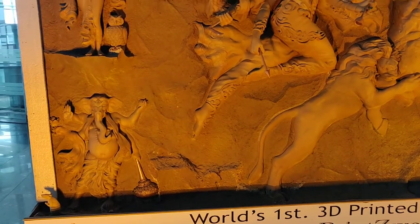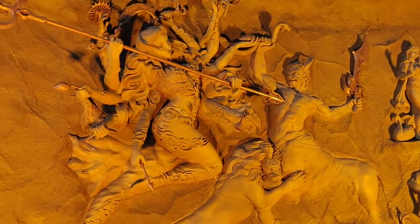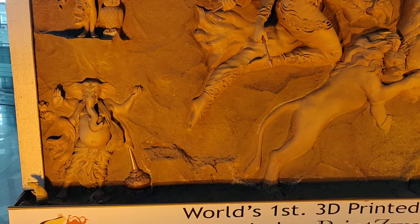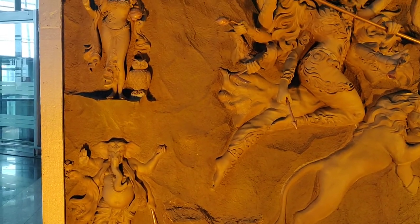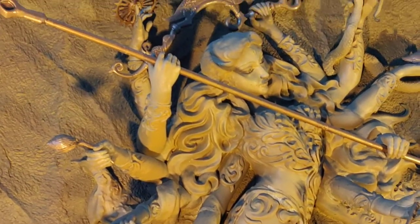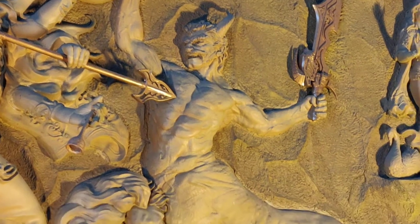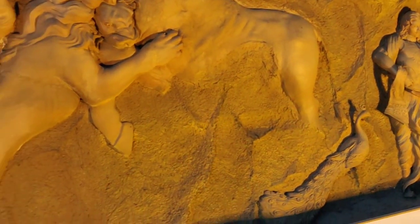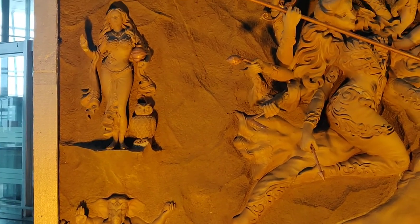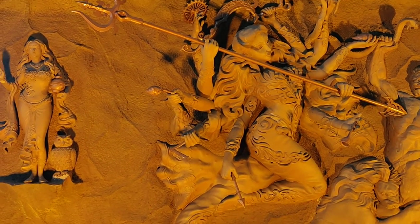See how it is made. This is fully 3D printed. No manual work was done on this Idol. Such a beautiful creation by the latest technology.